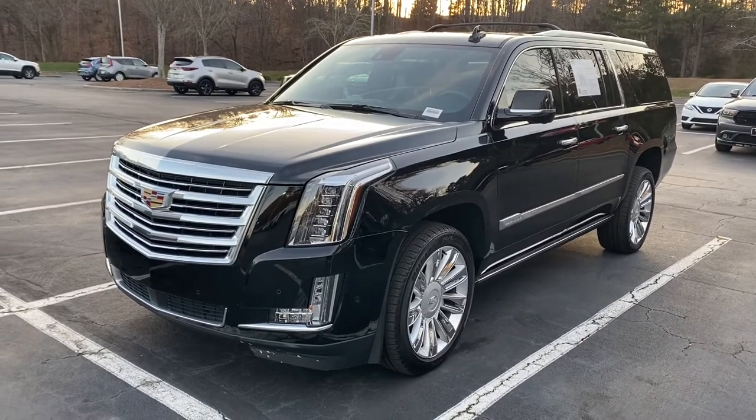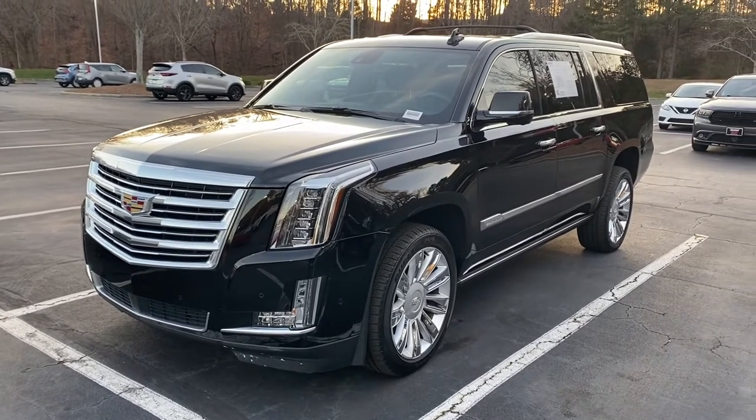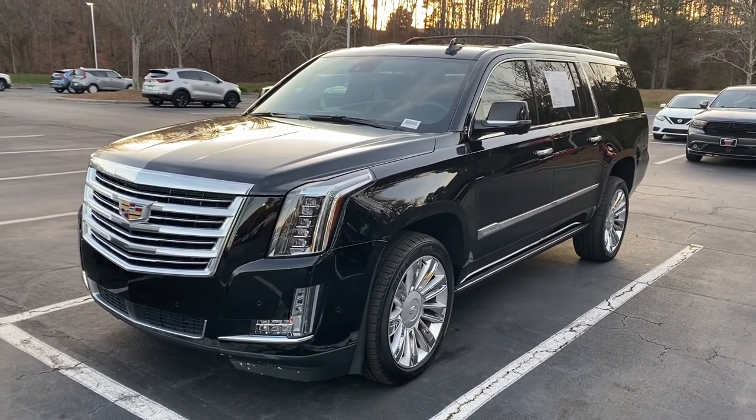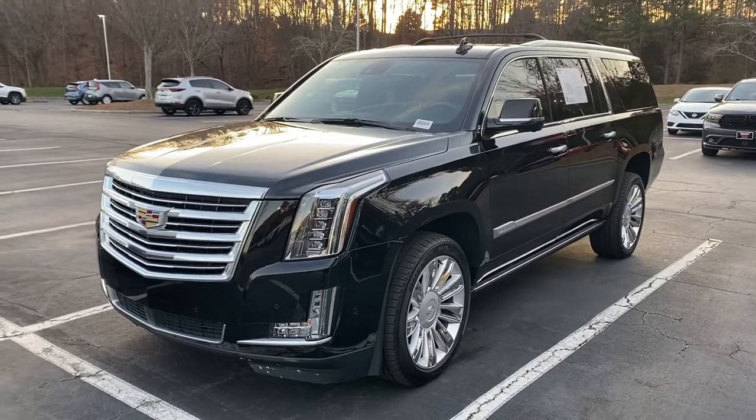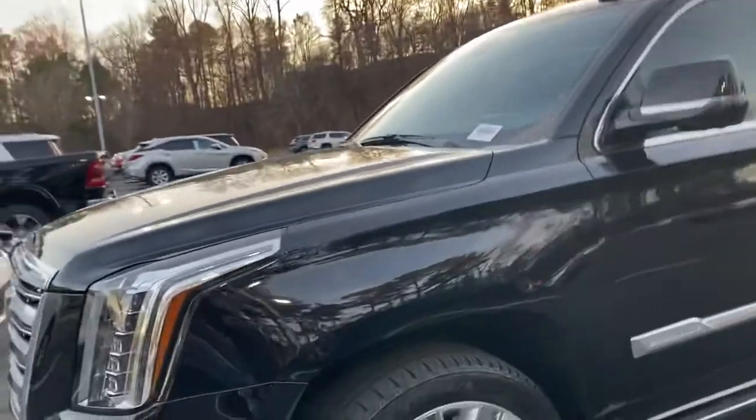Hello and thank you for your interest in this 2020 Cadillac Escalade ESV Platinum here at Hendrick Buick GMC Cadillac. We're at the top of the hill in the back of the Cary Auto Mall. I just wanted to get you a quick walk around on this awesome truck.